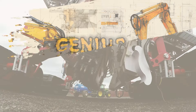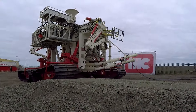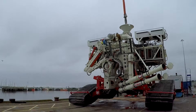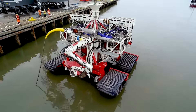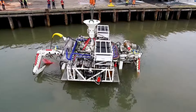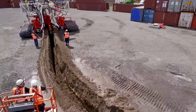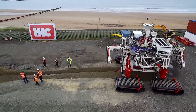Now, let's take a look at the High Tracker Trencher by Royal IHC, a trenching marvel built for offshore oil and gas, dredging, and mining. Packed with features, it's the go-to choice for tackling the toughest terrains. What sets it apart is its ease of use, thanks to a simple control system that puts the power in the operator's hands, ensuring efficiency in even the most challenging environments.